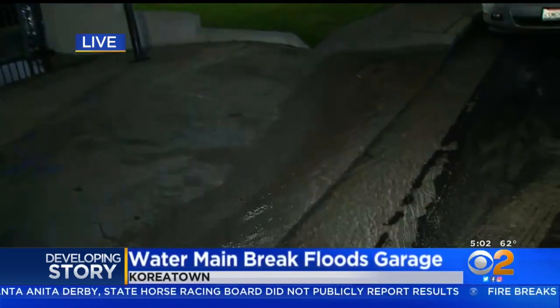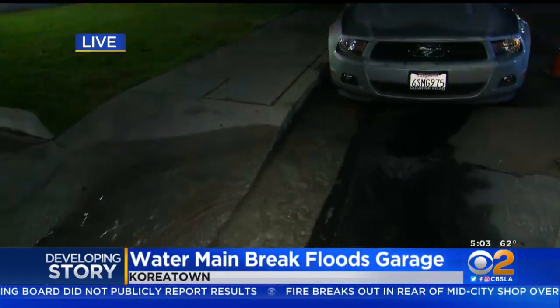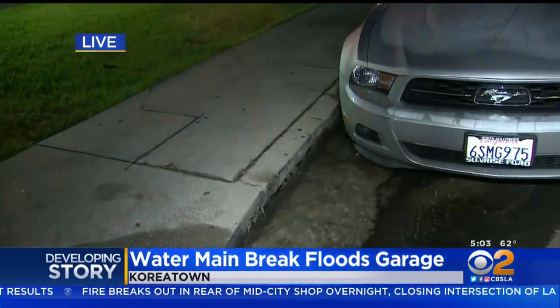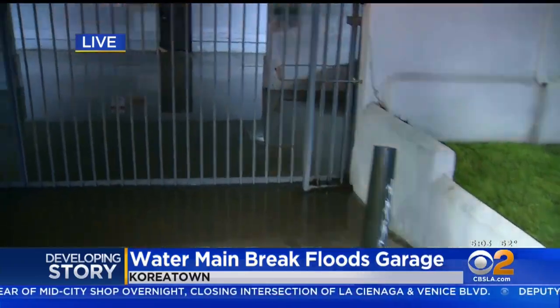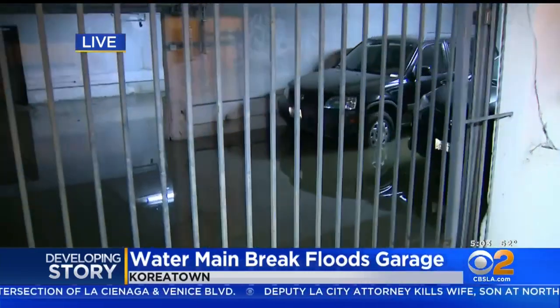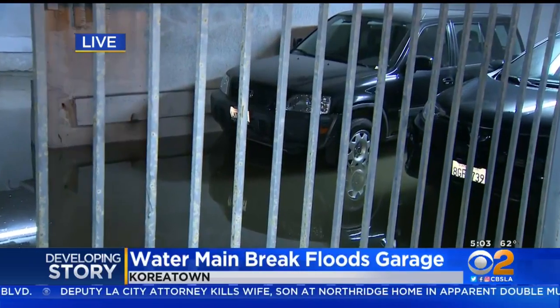Good morning. Things are starting to dry out a little bit, though the water is still flowing here on the street — a couple inches deep, as you can see. A section in the area of Oxford is shut down. That garage we're talking about is flooded; you can see a couple of cars inside. It's certainly going to be a little bit of a headache for them today.